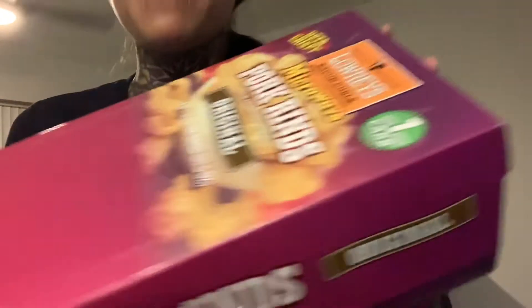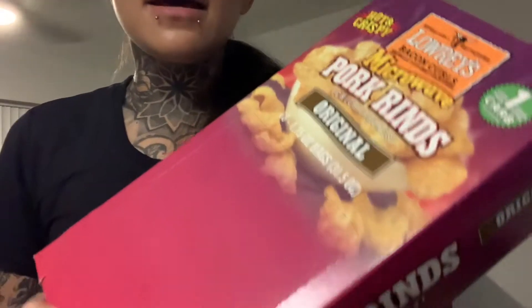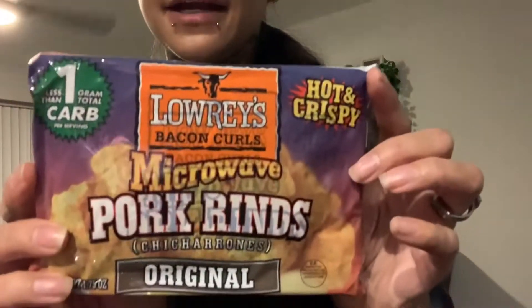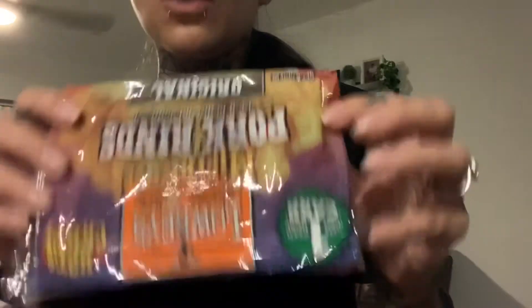The next snack I bought from Amazon, staying with the whole crunchy theme, is the Lowry's 18-pack pork rinds — original pork rinds, the microwavable packs. They are only one net carb. Let me open this up here and check the calories. It comes in individual packs just like this, and the calories for this is 60 calories per serving, only one net carb.